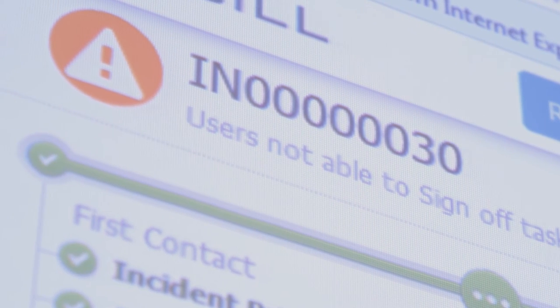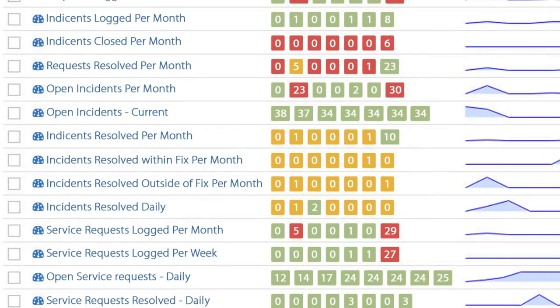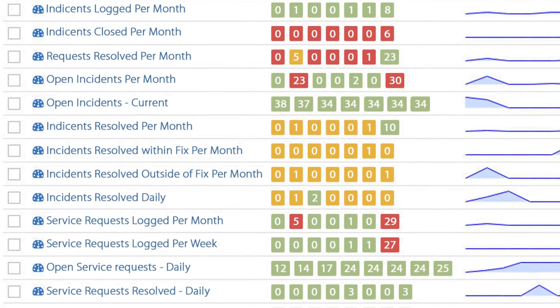The heads-up display that we use with our analysts — we're using that for every ticket that goes through and it's very useful. It keeps everyone on track. From an IT administration point of view, the system is also incredibly easy to use. If I was to be replaced by another service delivery manager, they would be able to come in and just pick up and start using the tool.